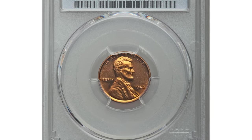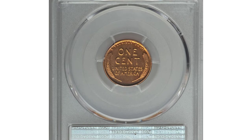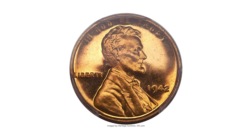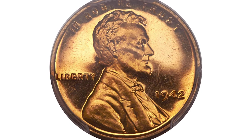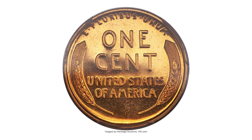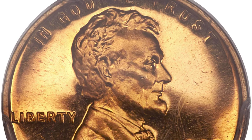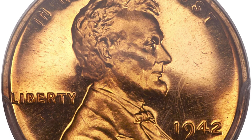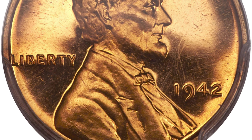This is a 1942 Lincoln cent in PR 67 Red Cameo condition. The economic stresses of World War II caused the Philadelphia Mint to cancel its commercial proof offering after 1942, but a relatively generous mintage of proof Lincoln cents was produced before the program was discontinued. Examples with cameo surfaces are rare due to the old brilliant finish used on proofs of this era.